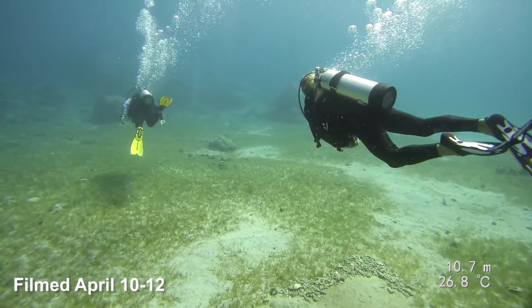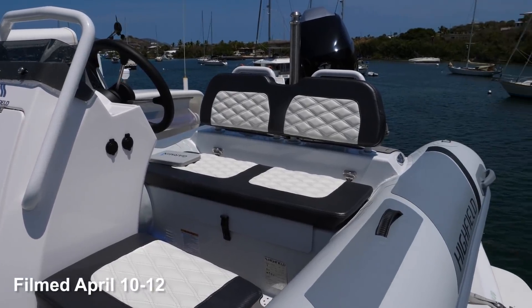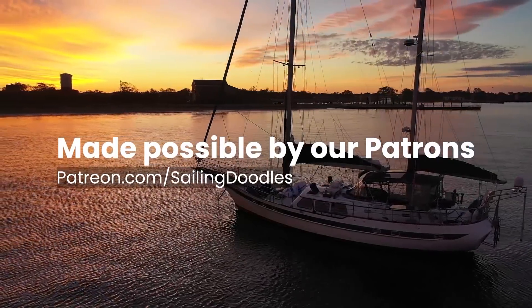In this Sailing Doodles, we dive off the back of the boat for the first time and then I finally give you a tour of the brand new Highfield dinghy. I'm Bobby, and it's our patrons that make this channel possible. Thank you so much. Visit patreon.com/sailingdoodles.